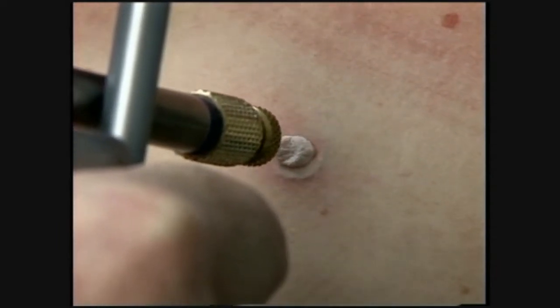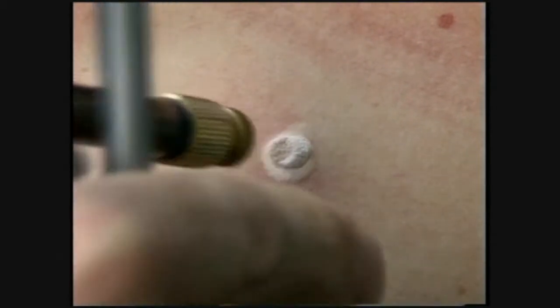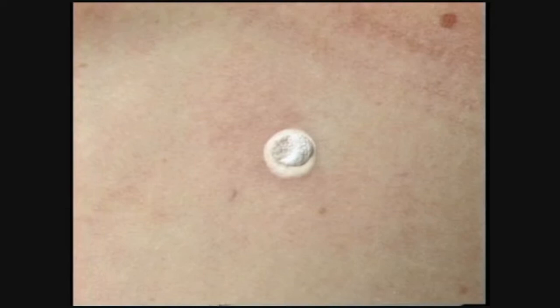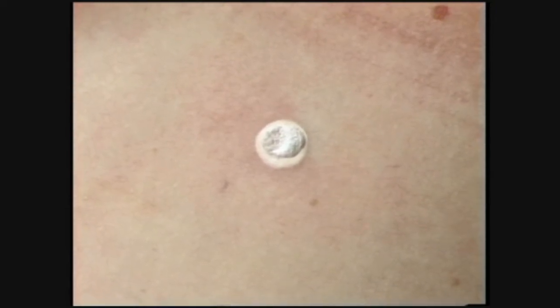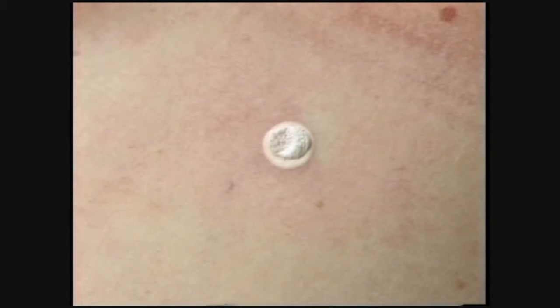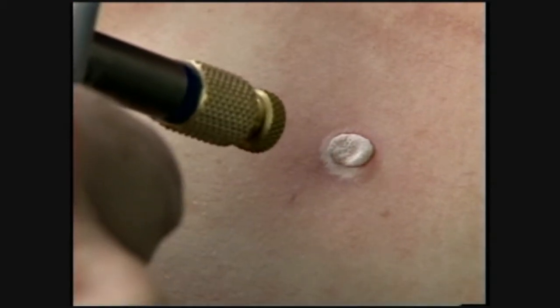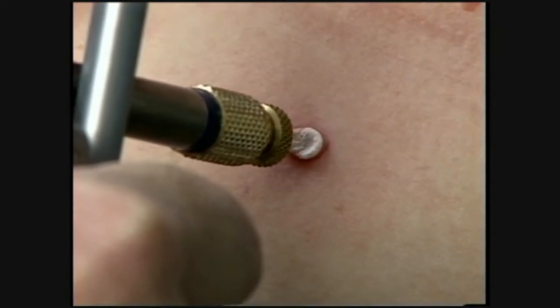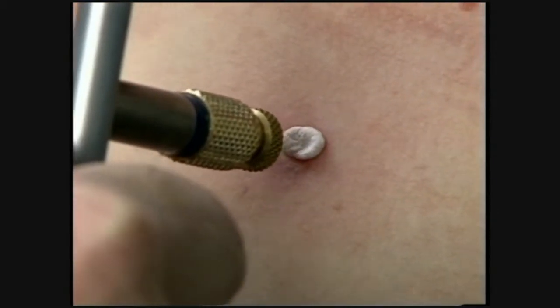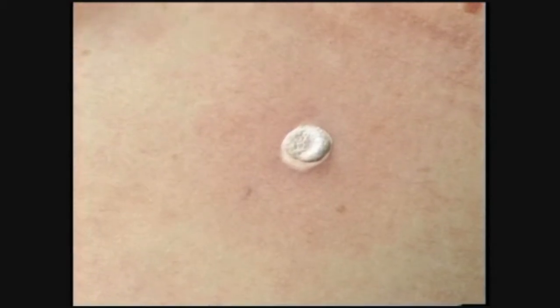Adjusting the distance from the lesion will change the size of the spray. If deep penetration of freezing is necessary, narrow the spray to smaller than the lesion and allow the ice ball to progress, covering the lesion and extending two to three millimeters beyond the benign growths. If shallow depths are indicated, use a spray equal to the size of the lesion and freeze for a shorter period of time. A freeze-thaw-freeze cycle will provide greater lesion destruction while minimizing normal tissue death.